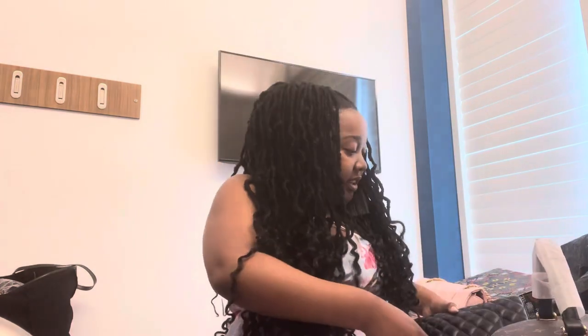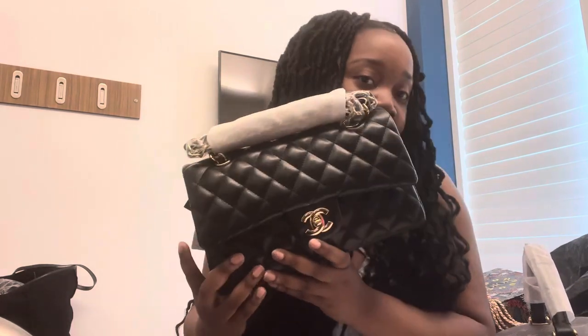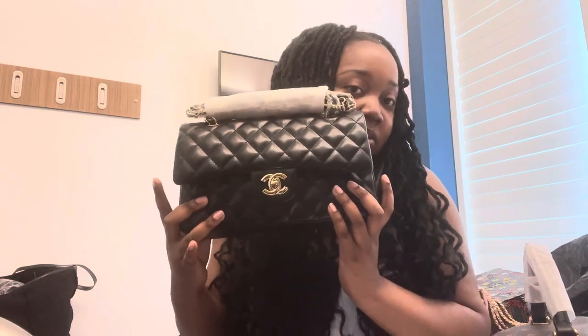Then I also got this black knockoff Chanel bag on Canal Street. I got this one for $55 as well. It's cute, and this is my dream bag — I wish I could get the real one, but yeah, this is what I got for now. Things are going to change for me.